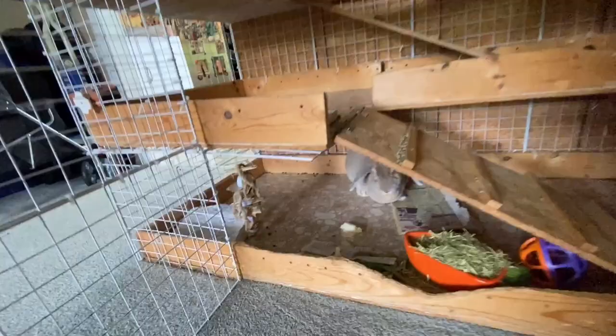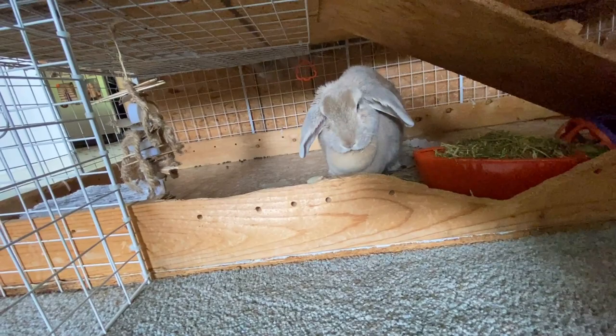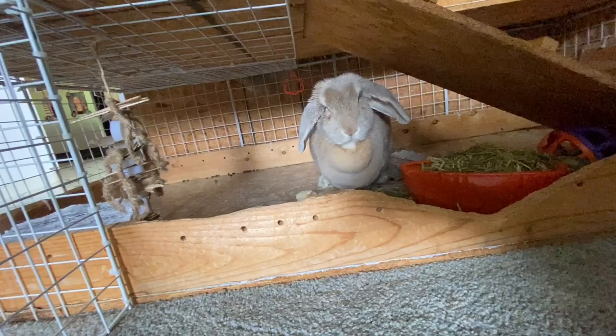So she definitely had some ear infections and we've got her medicine. We're hoping and praying that it's just an outer ear infection, because if it's an inner ear infection, that's really bad for rabbits. So say a little prayer for my Ellie Bear, if you think about it.